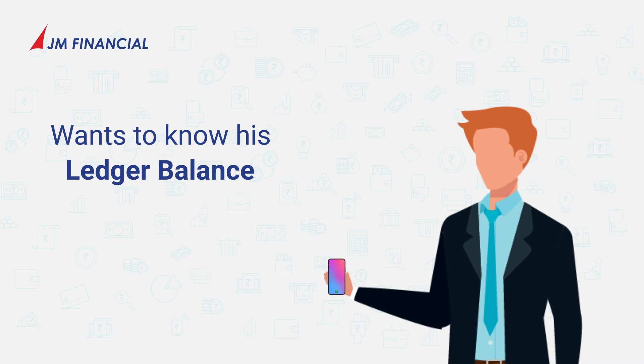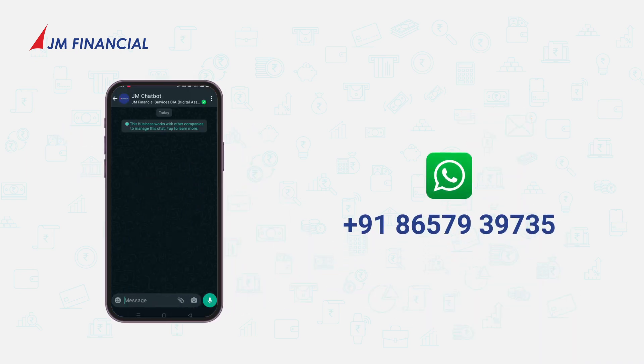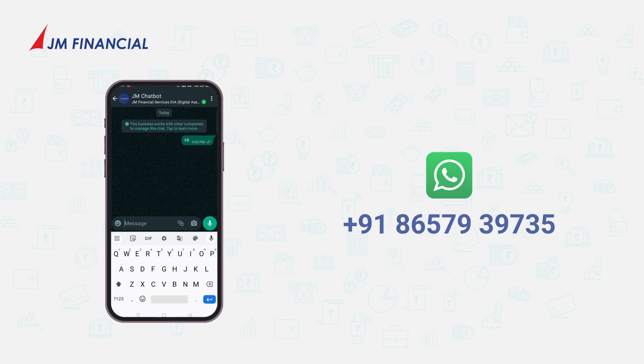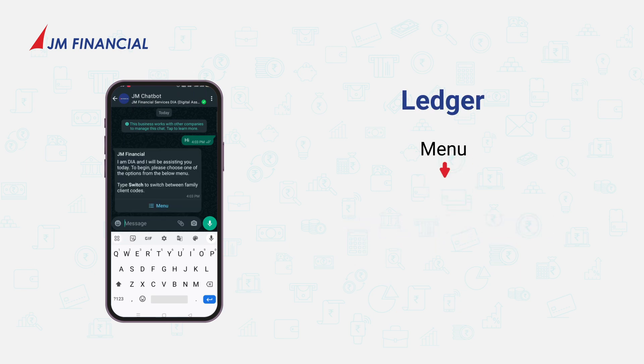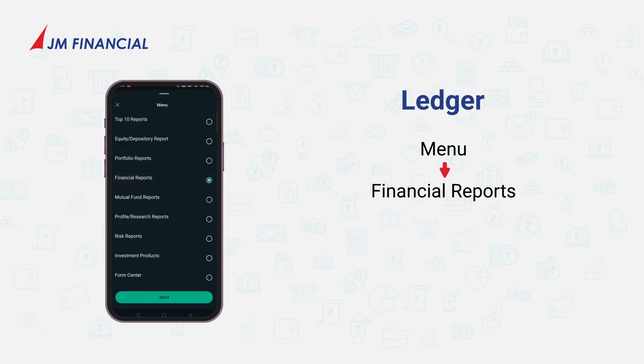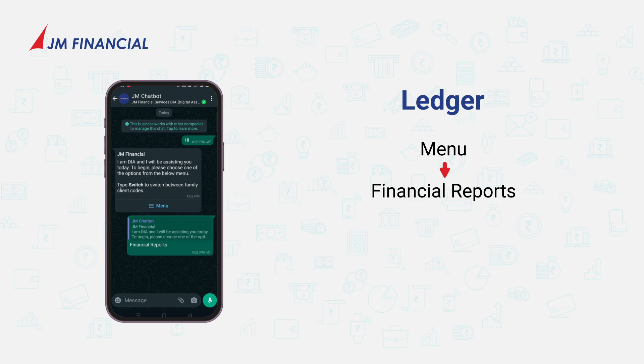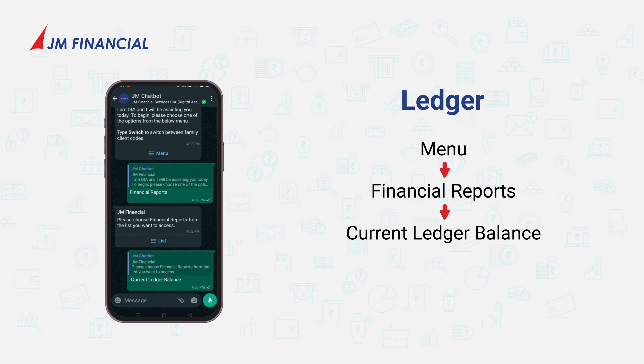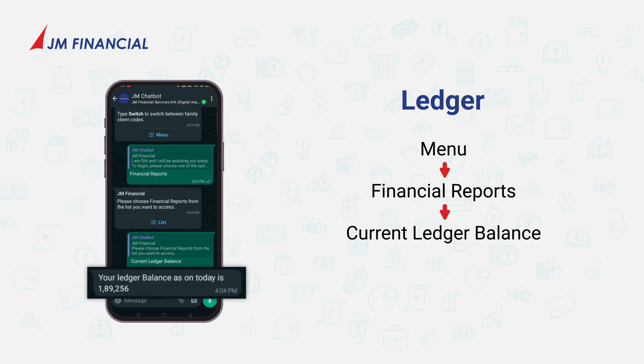I want to know my ledger balance. WhatsApp hi to Dia on 865-7939-735. Select the menu option and click on financial reports. Select the current ledger balance option from the list, and your details will be available in an instant.